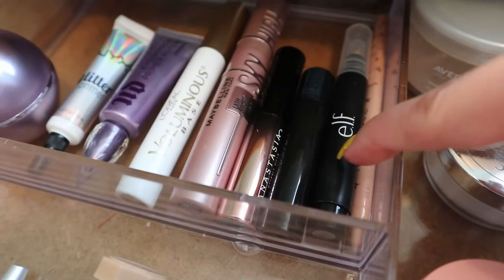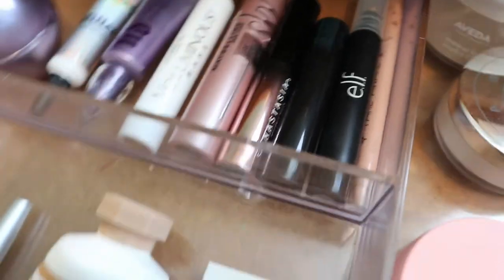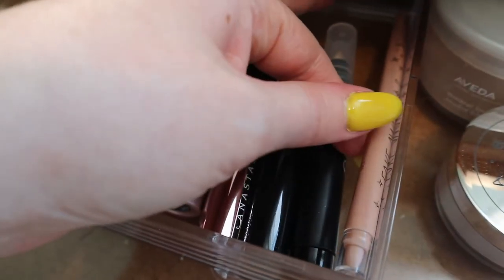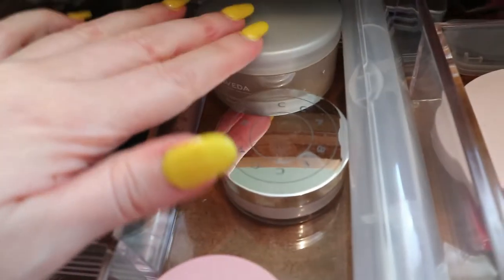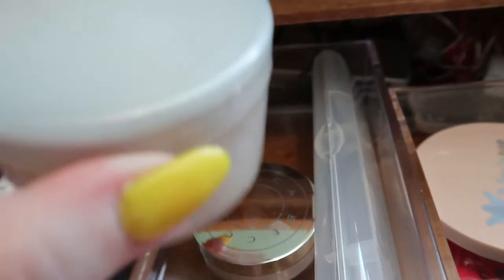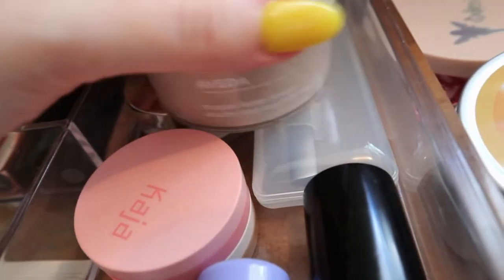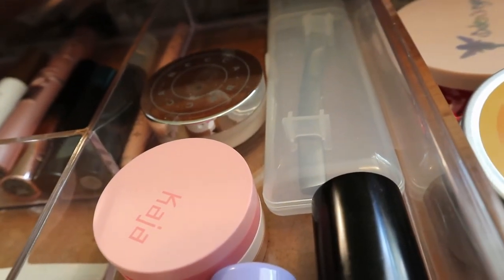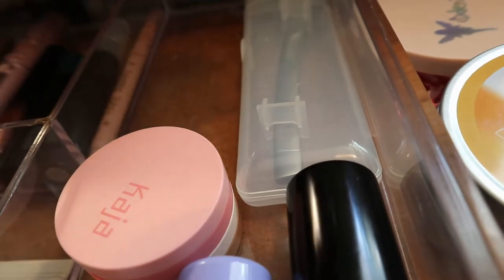I have the e.l.f. Makeup Remover Pen for cleaning up eyeliner, and my Tarte Fake Awake Nude Liner that I put on my waterline most of the time. I also have the Aveda Mineral Loose Powder — I'm actually going to roll this out because I added a powder category to my Tiny Decisions app. I need to rotate through my powders to figure out which ones I don't like. Same with the Becca Under Eye Brightening Setting Powder — I stopped using it because it didn't work with my Tarte concealer.